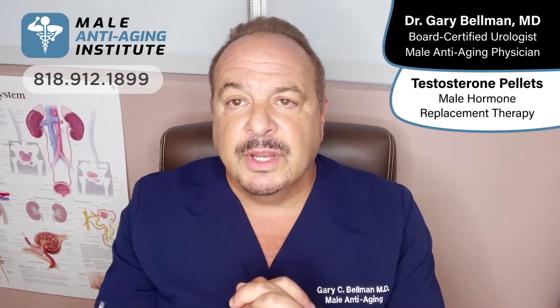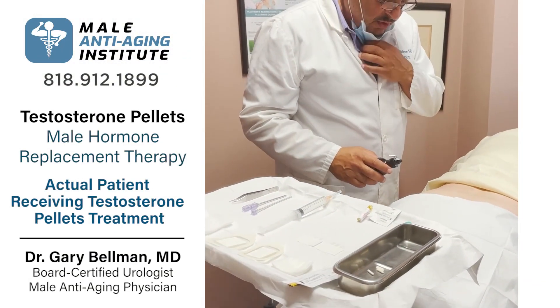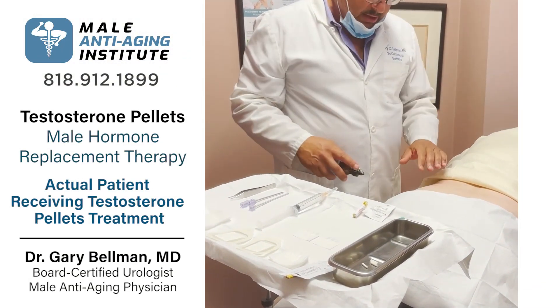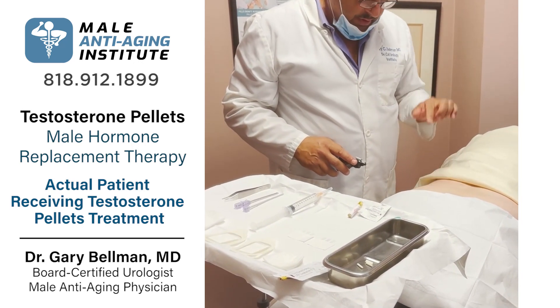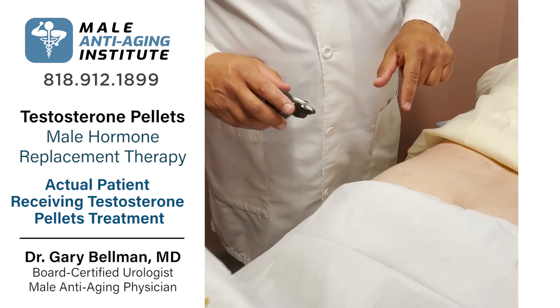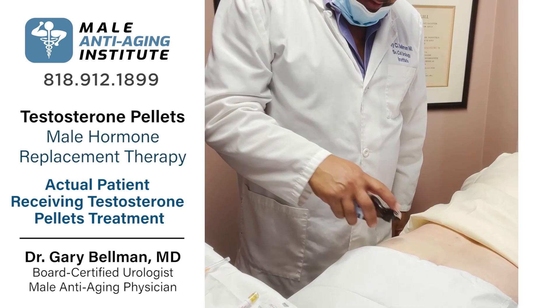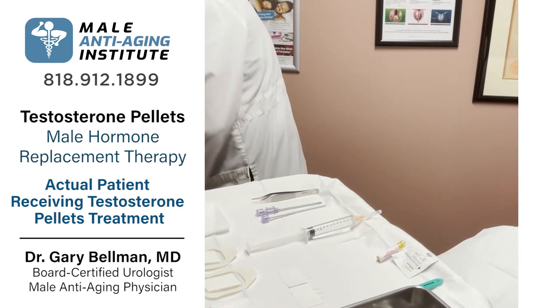The following is a short video illustrating this relatively straightforward and simple technique. For this gentleman, we're doing the testosterone pellets, and you can see the previous tiny spot where we've done it before. All we're going to do is go back into that little spot where we put a little spray that numbs it.